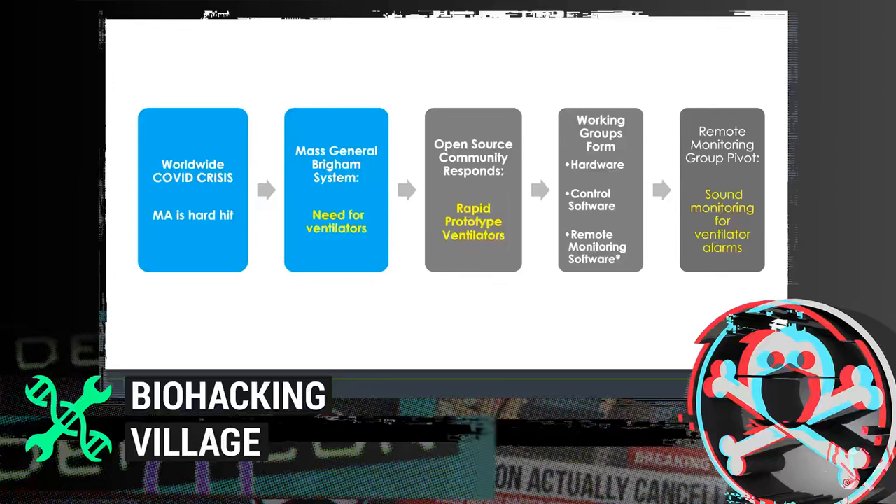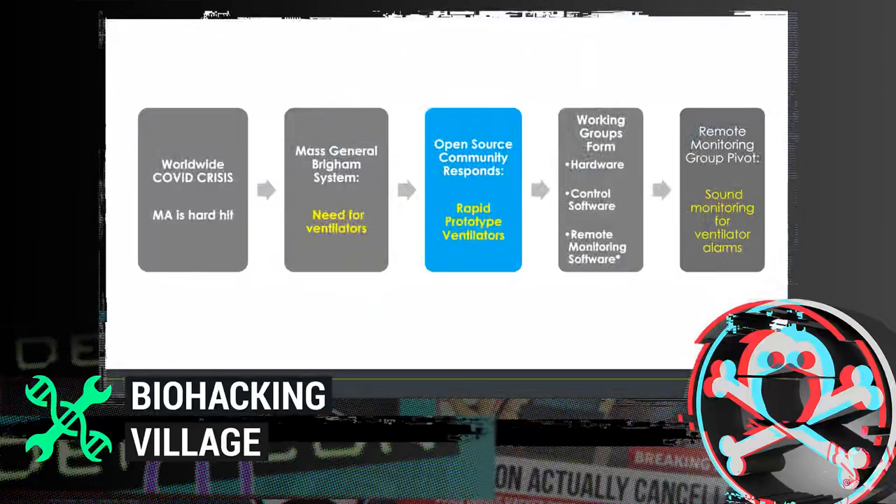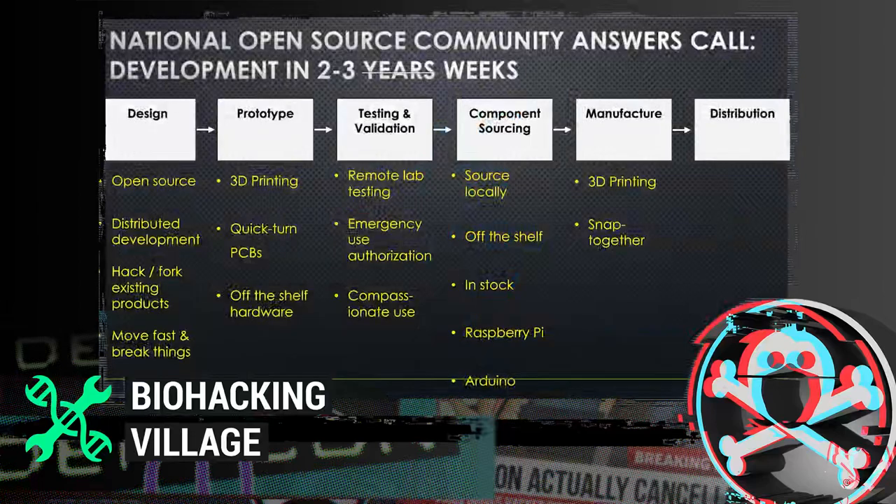Mass General Brigham is the largest healthcare provider in Massachusetts and had a significant need for ventilators. They reached out to the tech community to develop new technologies and new processes that needed to be rapidly deployable to meet the predicted growth in infections. Typical medical device development takes two to three years — this needed to be done in two to three weeks. Mass General Brigham then reached out to the open source community to develop rapid prototype ventilators, and the community responded.